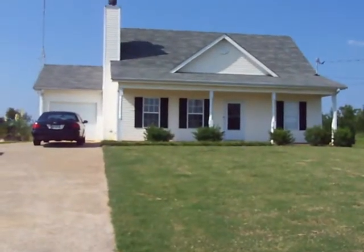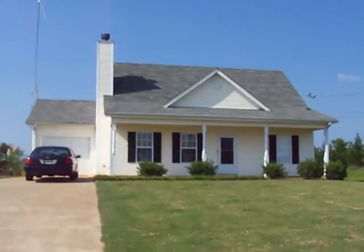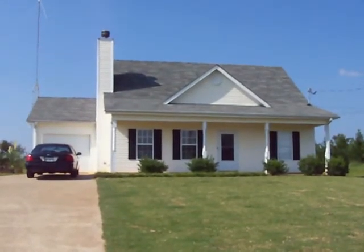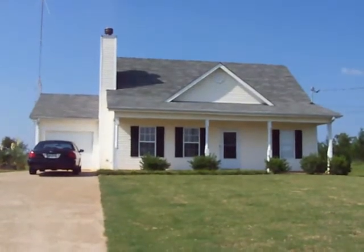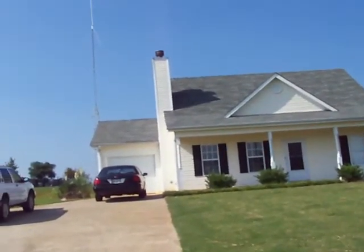Especially at night, it's actually lit up with lights — it looks pretty neat. But here's the front of the house. Kind of a quaint two-story. It's not really big, but it's big enough.